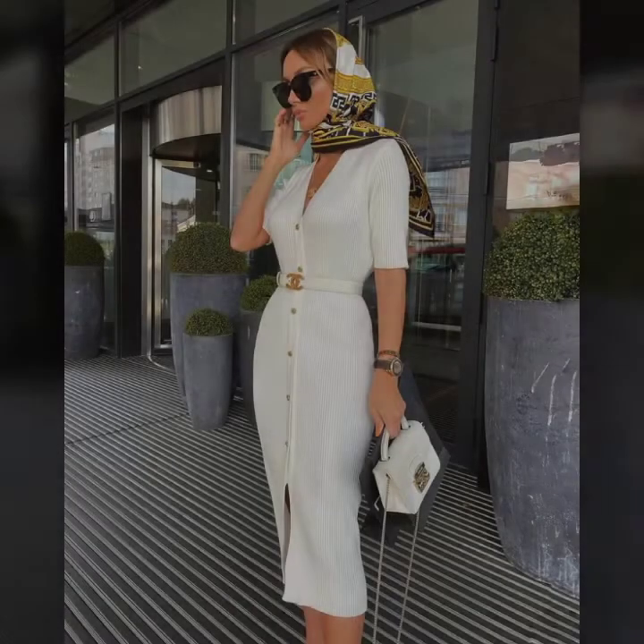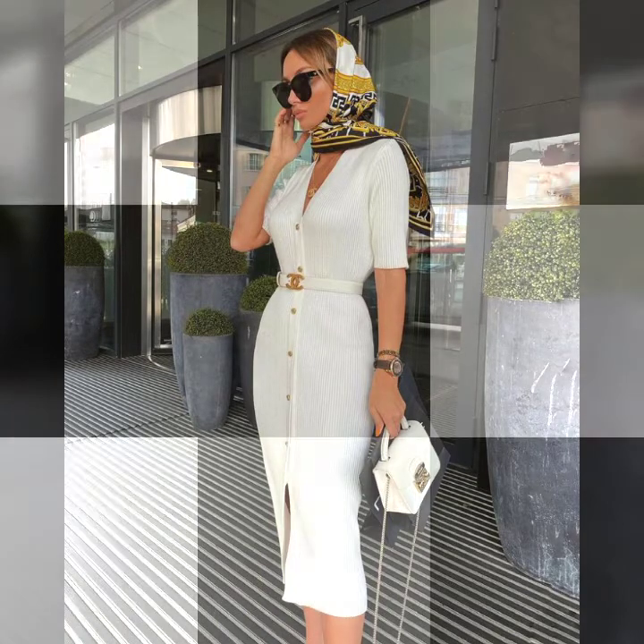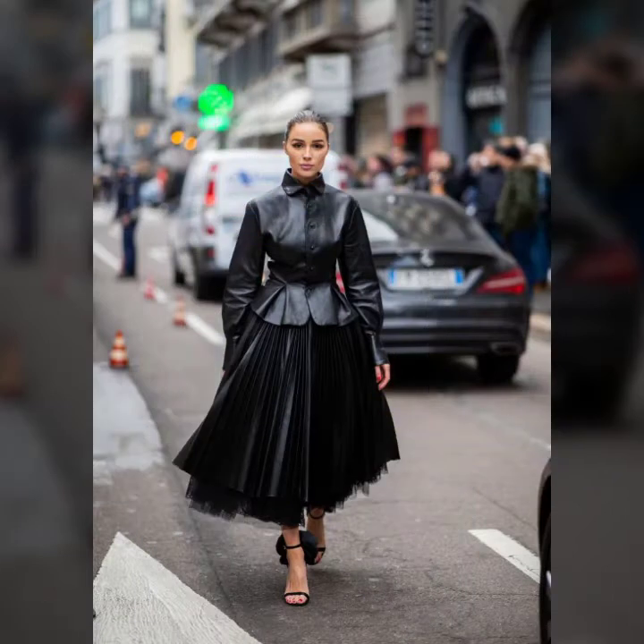If you like it, so try this outfit. And if you try it, I hope you look so beautiful, so stylish, and you look very adorable.